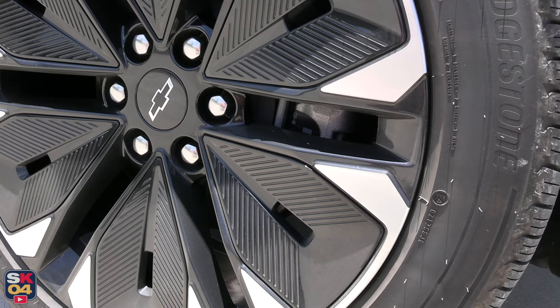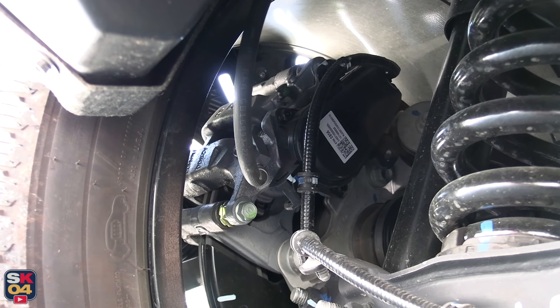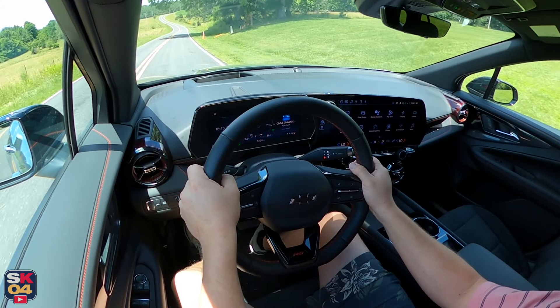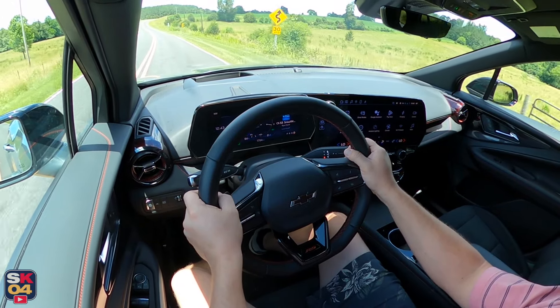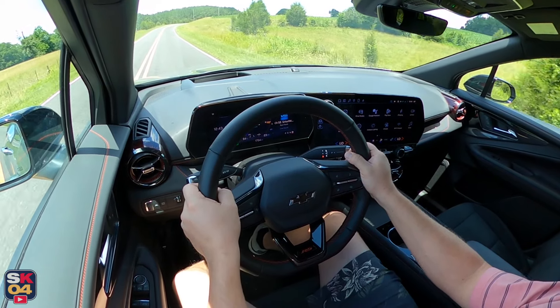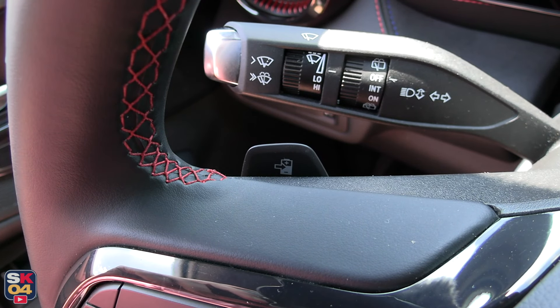The parking brake is electronic and operates automatically depending on the situation, but it can also be manually operated by a button on the left side of the dashboard. A selectable auto hold feature is also standard. The SS benefits from beefed-up Brembo front brakes to complement its significant increase in power.